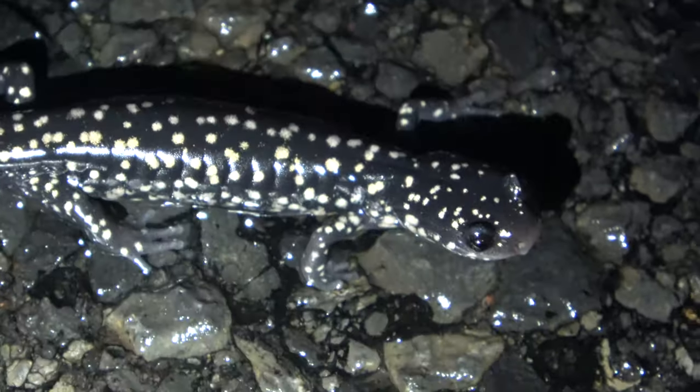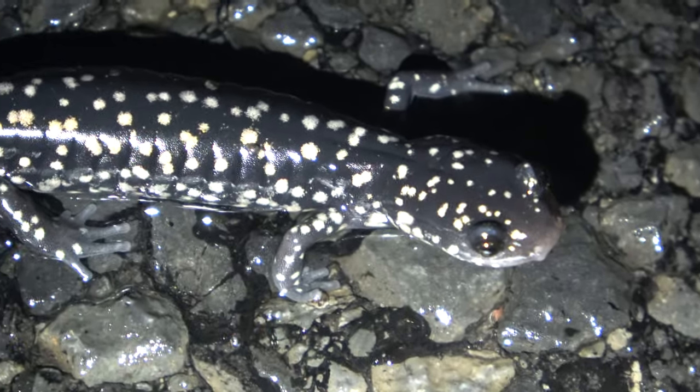Here's a good change of pace — a pretty choice-looking slimy salamander. Look at all those spots. That's pretty magnificent.